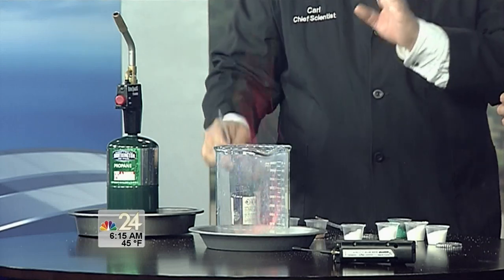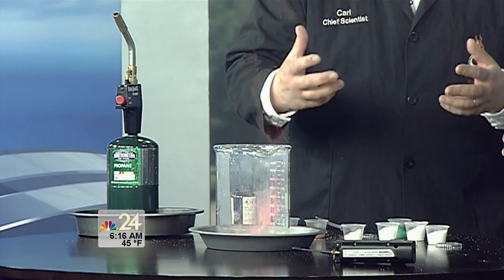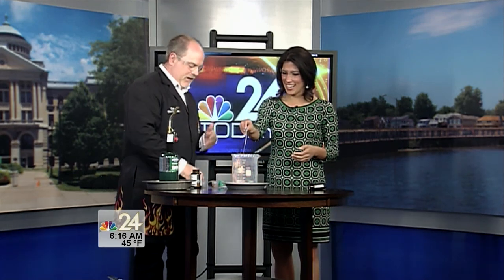When youngsters come into the Imagination Station, do they get a chance to get hands on? They do, not with this particular experiment, but we do have a variety of options for volunteers to come up and help us during all of our shows — whether it's a combustion show, motion show, or sound show. There's always a way to incorporate our visitors into the experience. A lot of times if we can get people excited about science by having them see something really cool like this, then we can start talking about science at a deeper level — the flash and the sizzle first, then real science.